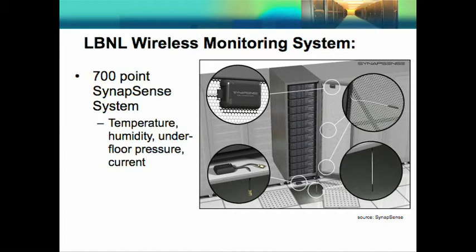Along these lines, LBL has deployed a wireless monitoring system produced by Synapse Sense. It's a 700-point system that measures temperature, humidity, underfloor pressure, and current. It can monitor just about anything if you want it to.